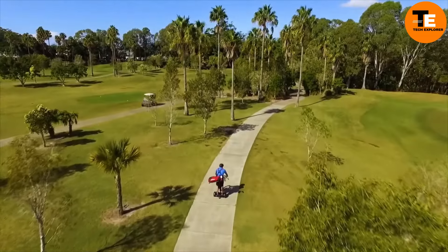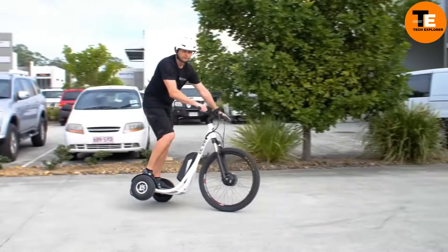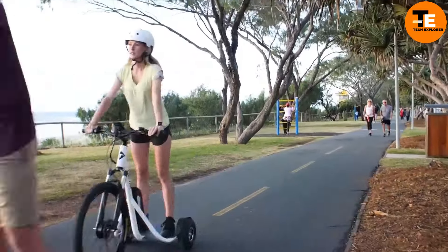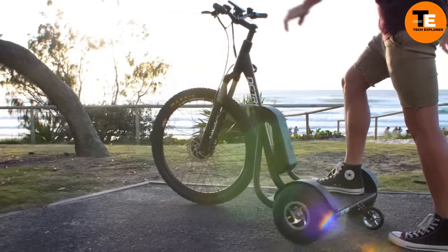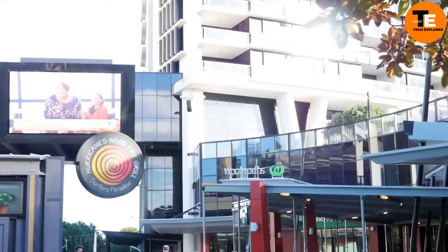Both models can travel up to 30 miles on a single charge, offering an eco-friendly solution for daily commutes, errands, or beach trips. Priced at around $3,624, the DC Tri-Electric Trike is perfect for those looking for a convenient and sustainable way to get around while enjoying the ride.